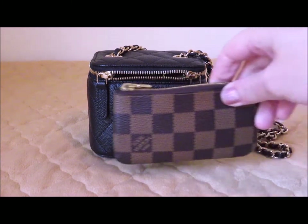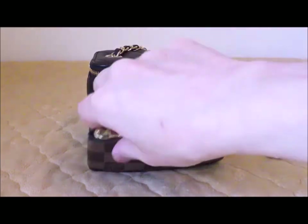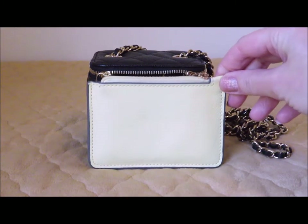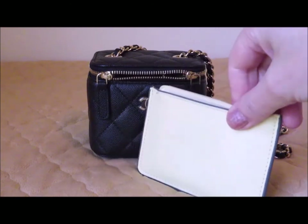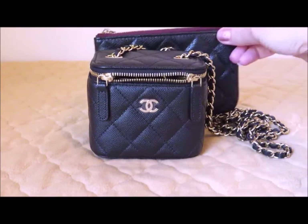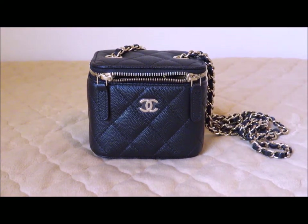I stuffed it with some items to give you an idea of its capacity, and also to show you some popular items people like to carry. The key clé exceeds the length of the vanity case and won't fit in either direction or diagonally. A card case — regardless of brand — is too long and won't fit either. The O case from Chanel also exceeds the length of this item, so it has no chance of going in there.